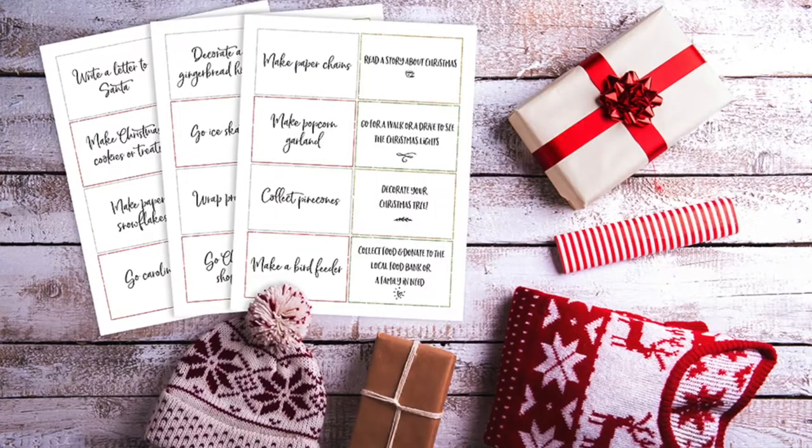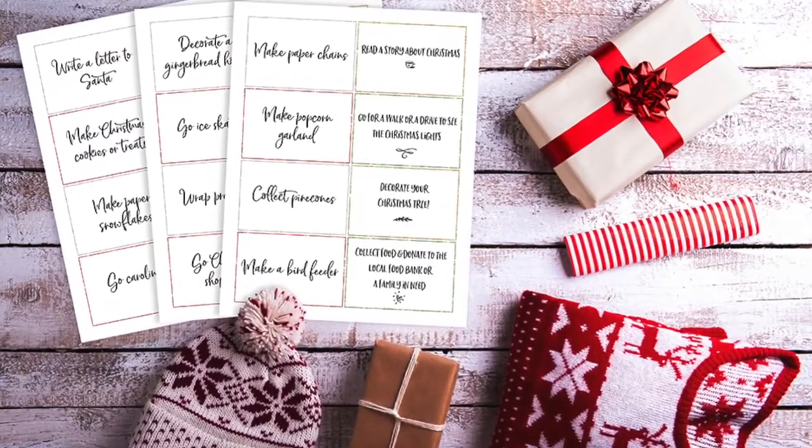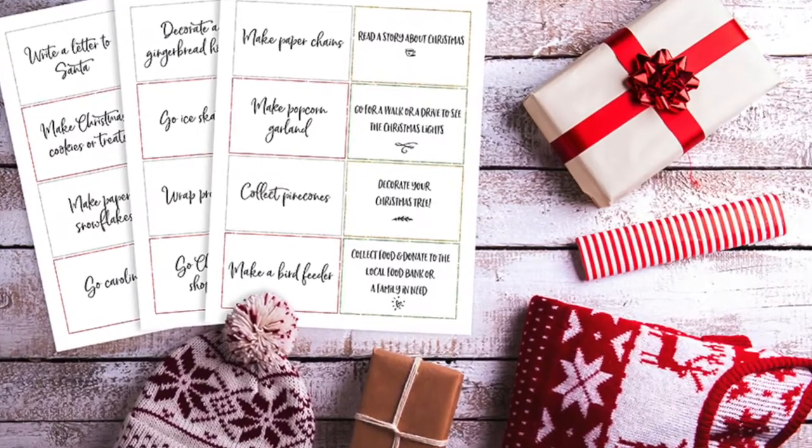If you want something even different than that, you could do an activity-a-day calendar. You could create little cards to put in envelopes or little bags, and write on each one an activity to do with your family — things like snowshoeing, tobogganing, doing a puzzle inside, making hot chocolate together, or anything else that brings your family together.